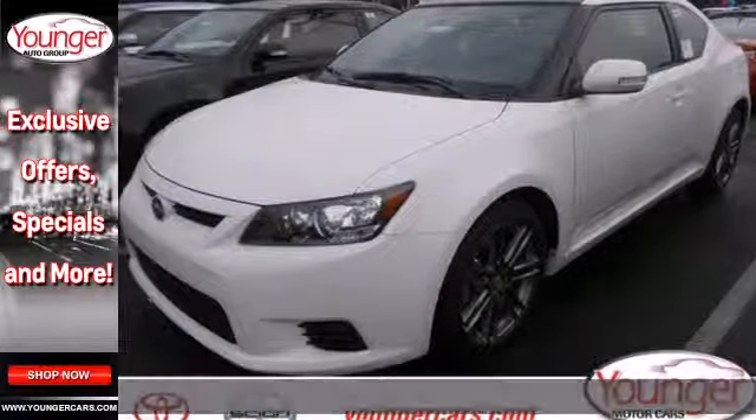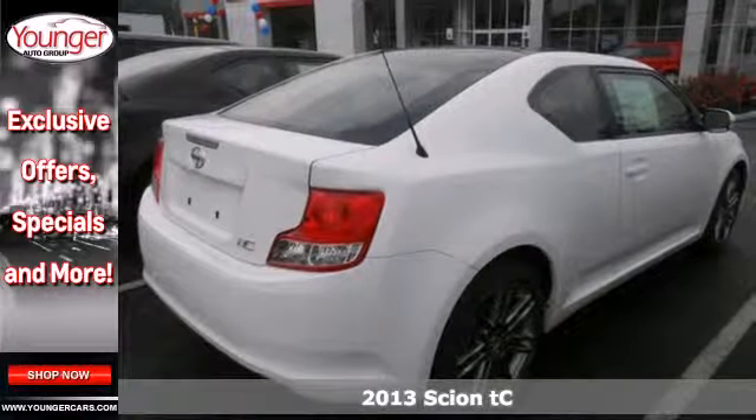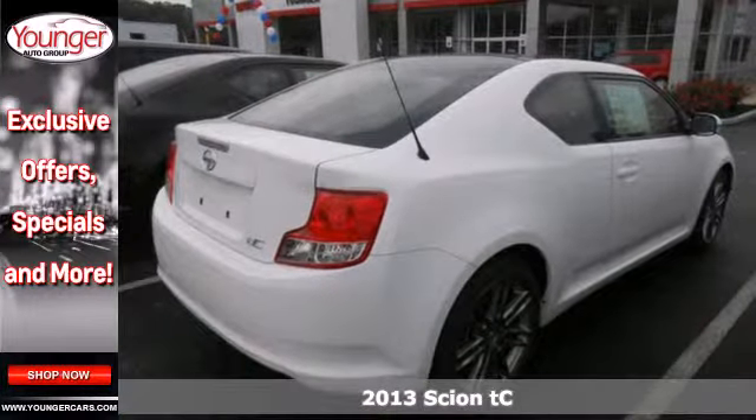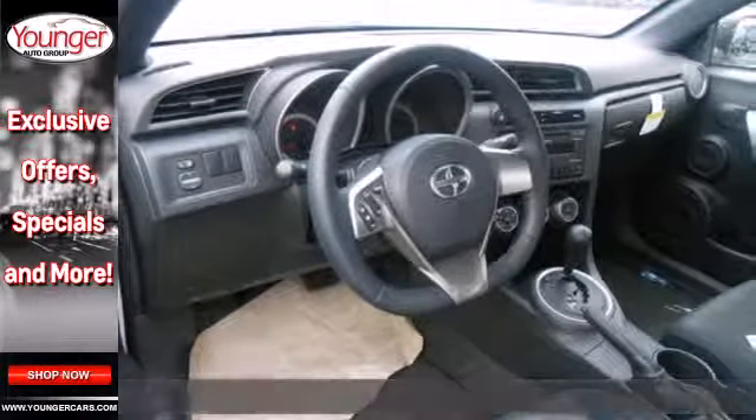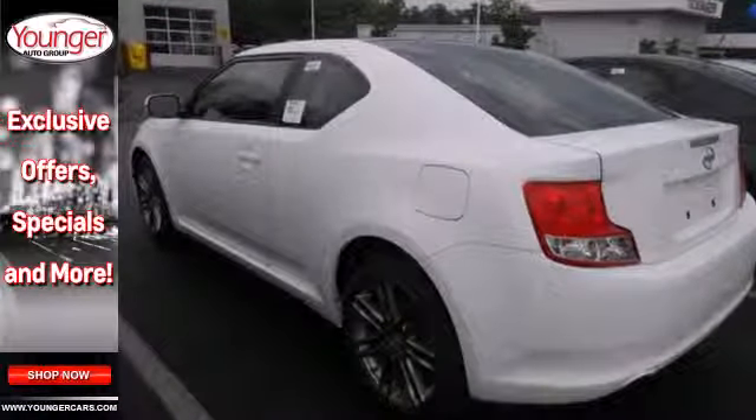It's a 2013 Scion TC. You always arrive dressed to impress and you want your car to do the same. This stylish little number will always stand out with its aluminum wheels and stainless steel exhaust with chrome tailpipe finish.